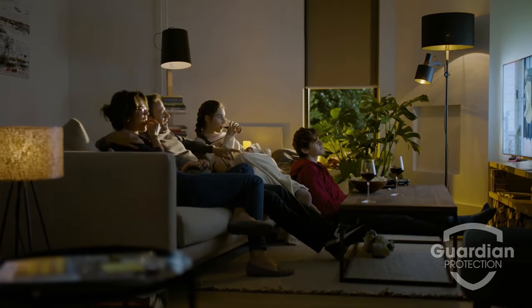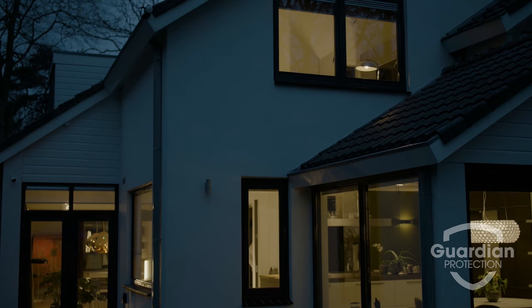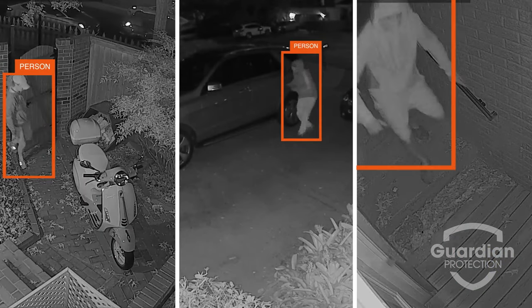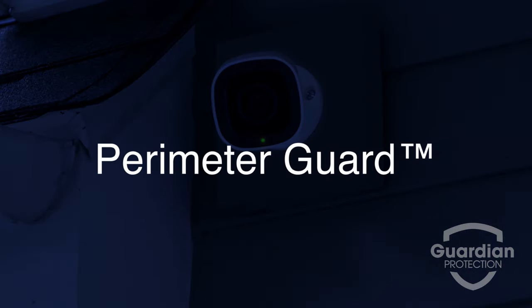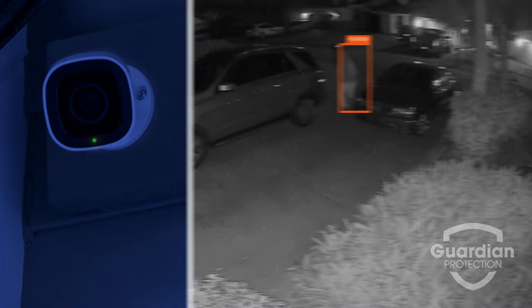When your family's safety is your number one priority, there's no room for cutting corners to make sure your home is secure. Guardian Protection's cameras detect people entering your property and can help deter unwanted visitors. PerimeterGuard uses our industry-leading video analytics to stop intruders in their tracks.